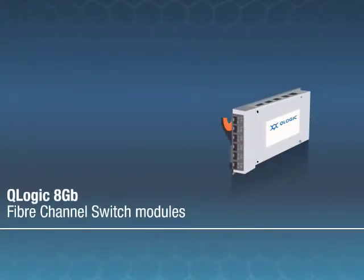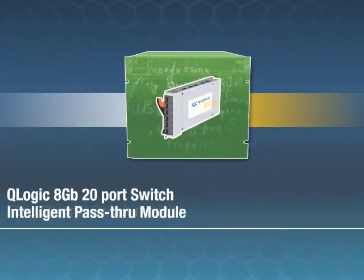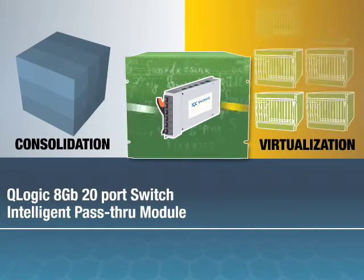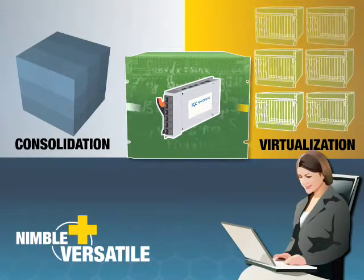Enter the Q-Logic 8-Gigabit Fiber Channel Switch Modules. Combined with IBM BladeCenter, the new Q-Logic 8-Gigabit 20-Port Switch and Intelligent Pass-Through Module deliver the perfect solution for consolidation and virtualization, making your server infrastructure more nimble and more versatile than ever before.